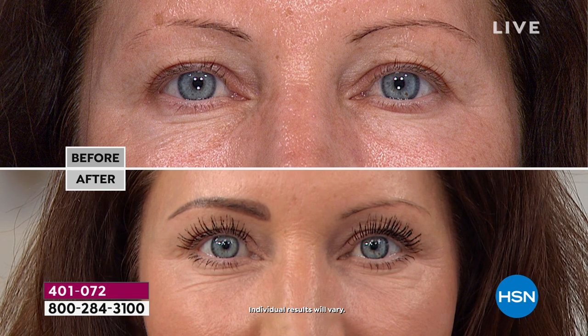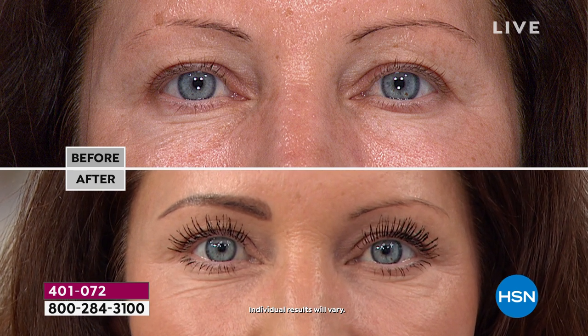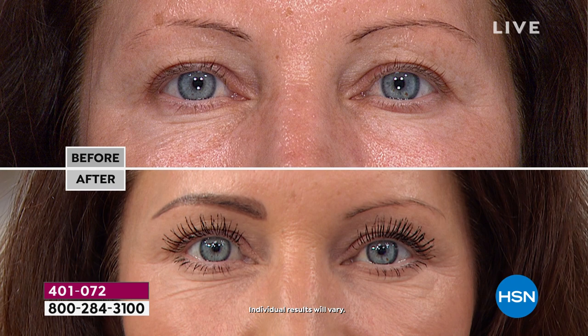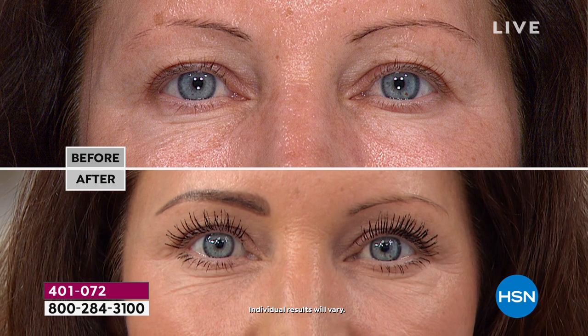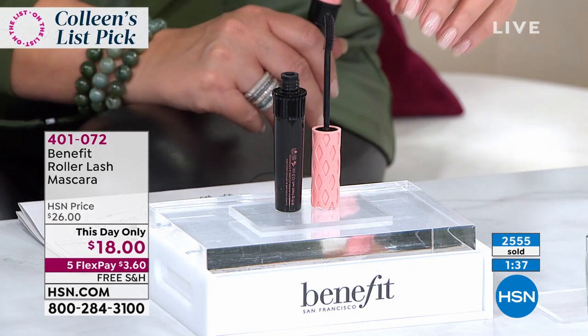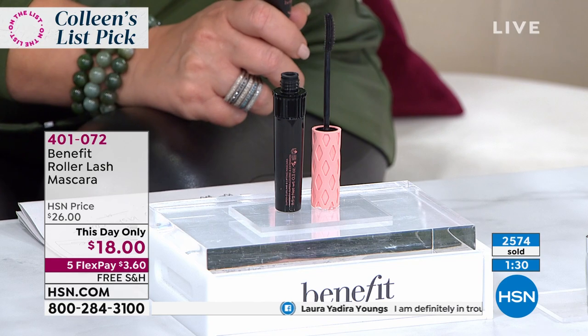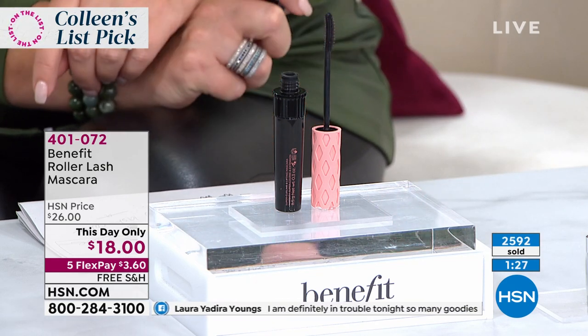Look at her before and after — it's crazy, look at those lashes. And her brow — if you're wondering what that is, it's a brow she drew on before coming out. It's waterproof, it stays on. You can sweat in it, swim in it. It's the coolest eyebrow product ever — it's called micro filling. There's not a lot left. You can see 2,600 ordered already — everybody's diving in. All you have to do right now is spend $3.60 on any major credit card and we send you the fabulous patented Roller Lash.